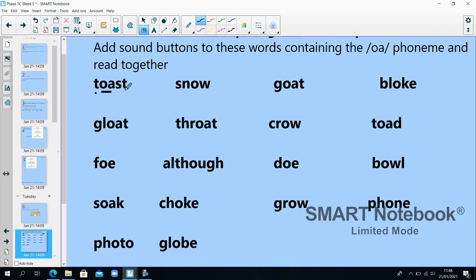Let's work through the words with sound buttons: T-O-S-T — toast. Smoke. G-O-T — goat. B-L-O-K — bloak. G-L-O-T — gloat. Th-R-O-T — throat. C-R-O — crow. T-O-D — toad. Th-O — though. Although. D-O — do. B-O-L — bowl.